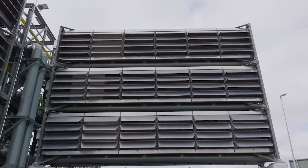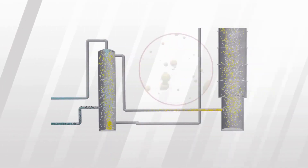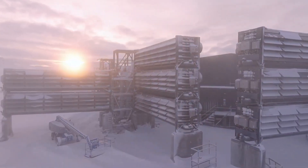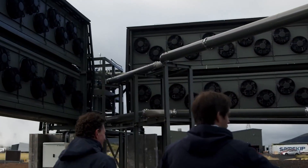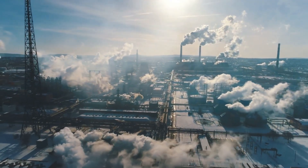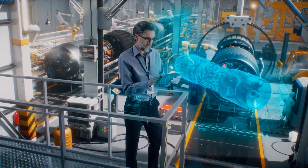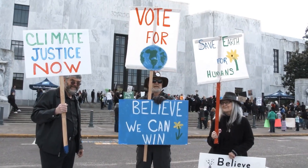The Mammoth plant's construction and operation are set to have significant environmental benefits. By actively removing CO2 from the atmosphere, it contributes to efforts aimed at achieving net-zero emissions. While the plant's current capacity is relatively small, it serves as a proof of concept for the scalability of this technology. Economically, the plant can stimulate job creation in the green technology sector, with new jobs in research and development, engineering, and facility operations. The development of this technology can also lead to innovations in energy storage and renewable energy deployment, further enhancing economic resilience.